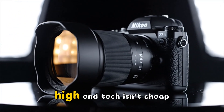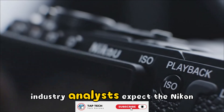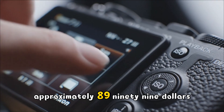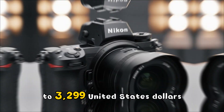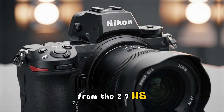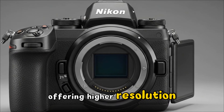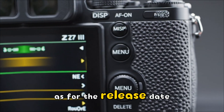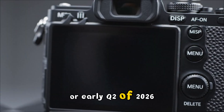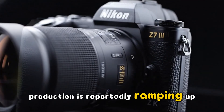Now for the part that hurts: the price. High-end tech isn't cheap. Given the upgrades to the sensor and the RED integration, industry analysts expect the Nikon Z7III to launch at approximately $3,299. While that's a step up from the Z7II's launch price, it undercuts the Z8 while offering higher resolution. As for the release date, keep your calendars marked for late Q1 or early Q2 of 2026. Production is reportedly ramping up as we speak.